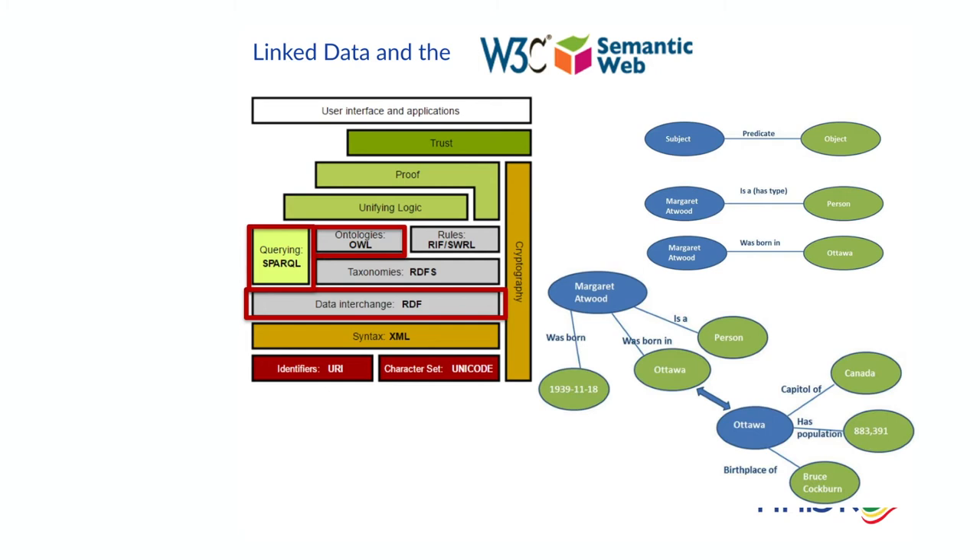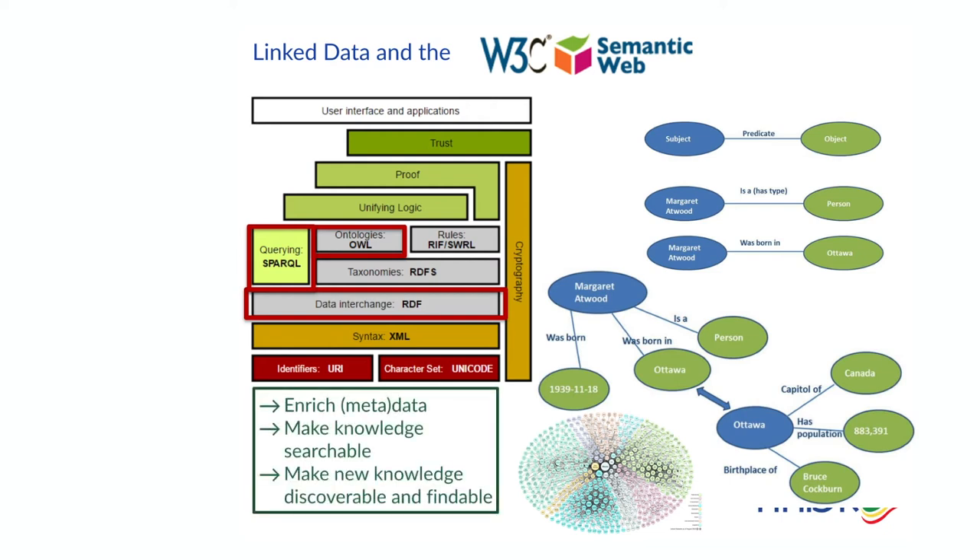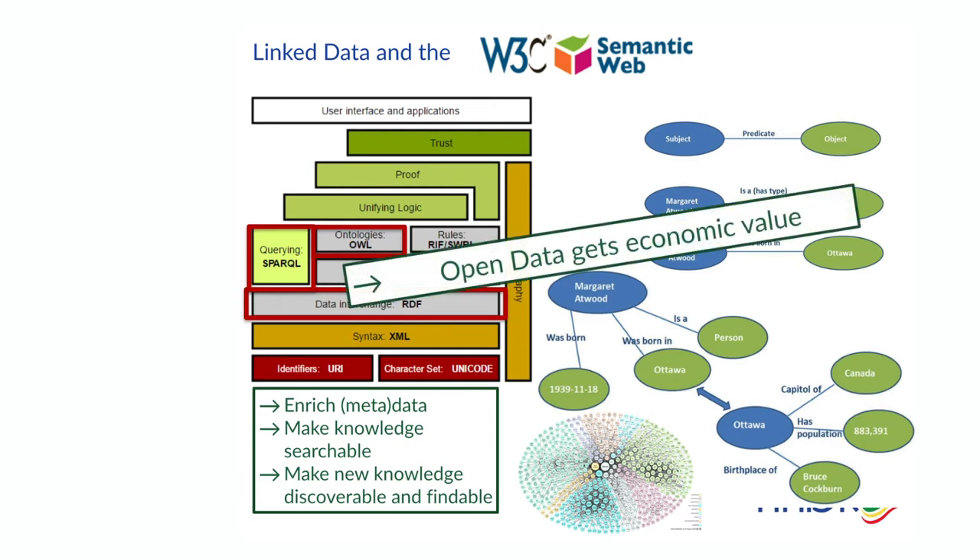DBpedia is the linked open data that forms the basis of Wikipedia, and it shows how huge a federation of linked data can be. With five-star linked data, the metadata can be enriched, the knowledge becomes searchable and discoverable through digital object identifiers. Data are becoming valuable — not only for science, but also for business and economic growth. Open data gets economic value.